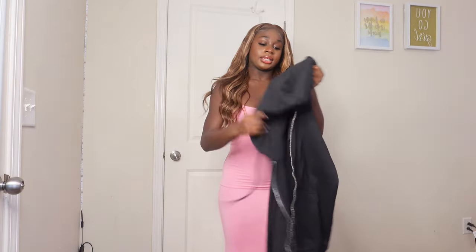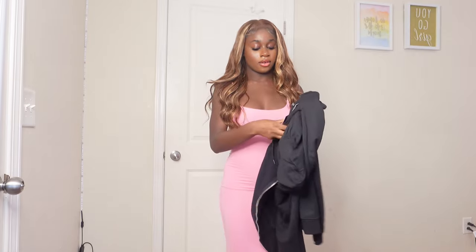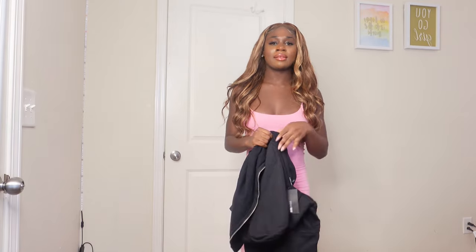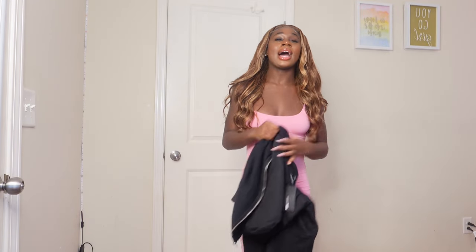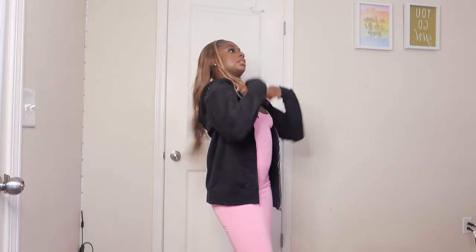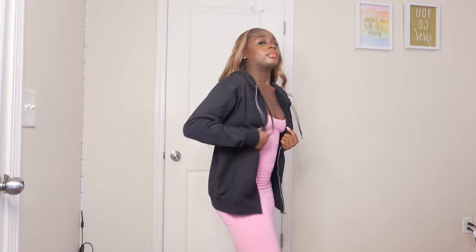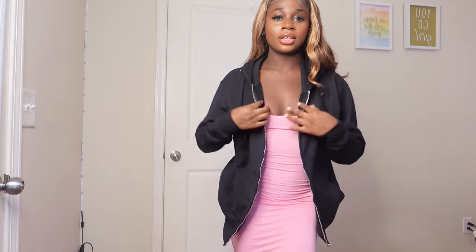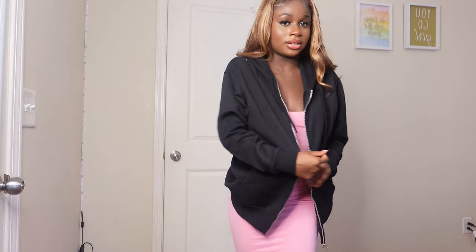Then I got this black hoodie — it's called the Steal Your Boyfriend's Oversized Zip-Up Hoodie. I got it because I have no black hoodies. The material on the inside is really warm and fuzzy. So just a simple, basic black hoodie if you want to be cozy. It's really soft on the inside. It was in my school haul in pink and I wanted one in black.